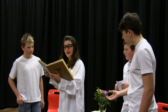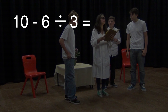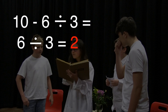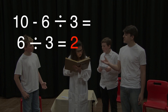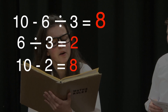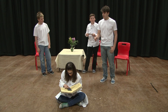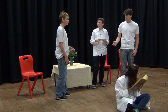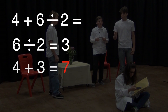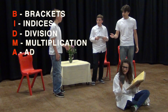Dr. Number continues: For example, if you had to do 10 minus 6 divided by 3, you would first do the division — 6 divided by 3, which is 2 — and then the subtraction: 10 minus 2, which is 8. My math rulebook says the answer is 8. Brackets, indices, division, multiplication, addition and subtraction. BIDMAS makes doing calculations much easier. So for 4 plus 6 divided by 2, you do 6 divided by 2, which is 3, then 4 plus 3, which is 7. Rikki agrees: I understand BIDMAS. If we just remember brackets, indices, division, multiplication, addition and subtraction, we will be able to build the prototype.